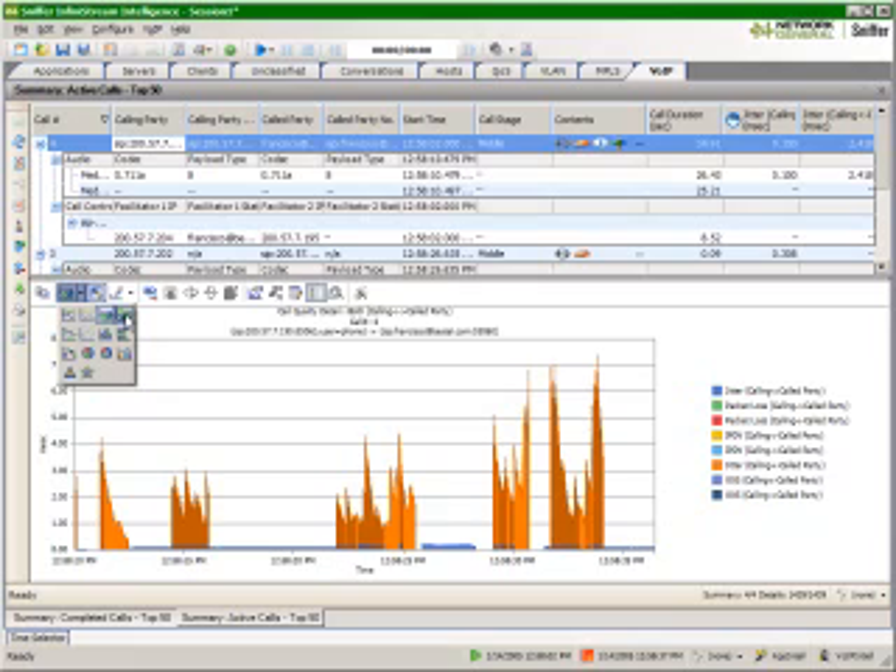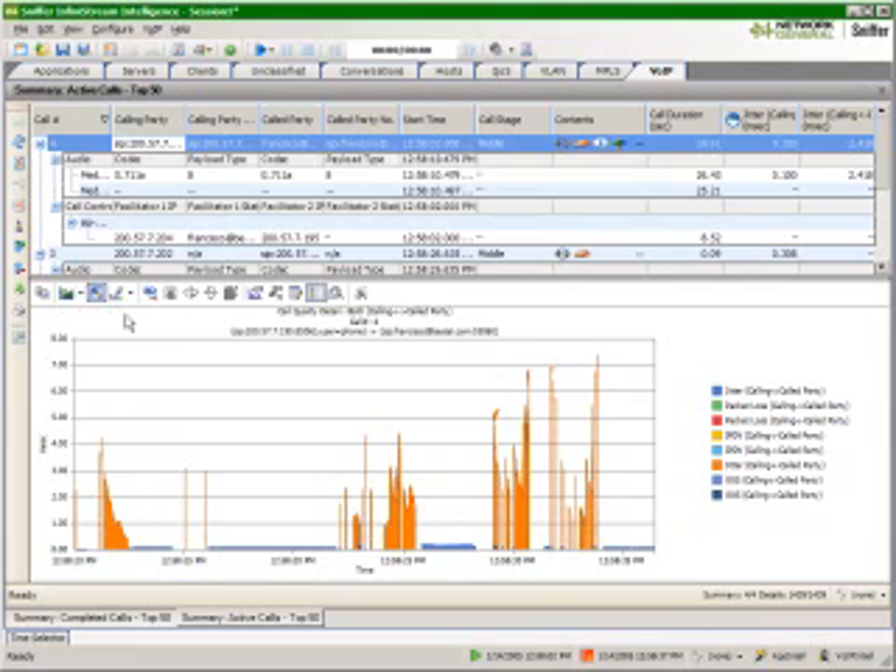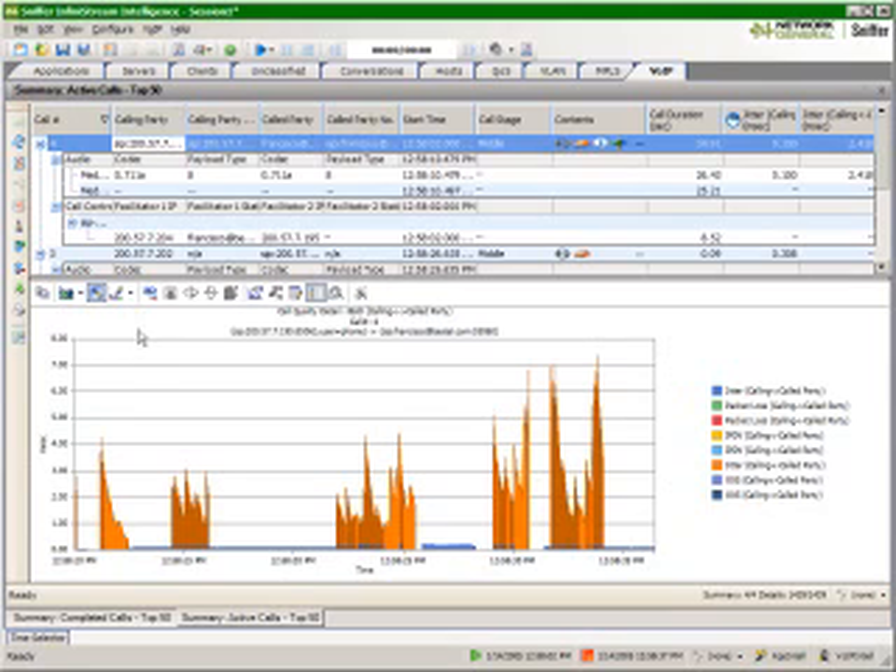IT professionals can examine an hour-long conference call and visually see the problem in just a few seconds. Nobody else in the industry gives you this level of detail, while simultaneously providing extensive coverage of what's happening at an IT service level.